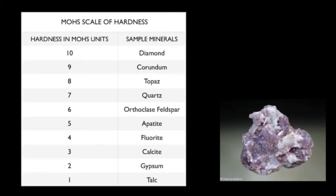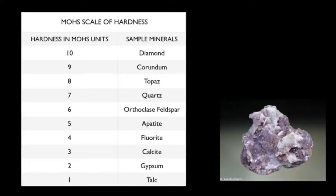The scale is pretty easy to use. For example, let's say you have a mineral called Mineral X. Mineral X can scratch talc but cannot scratch gypsum. That means Mineral X is harder than talc but softer than gypsum, and probably has a hardness of around 1.5.